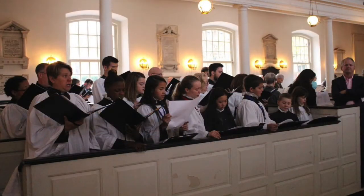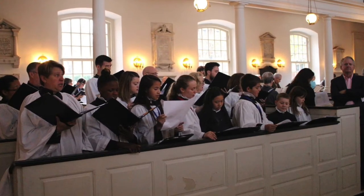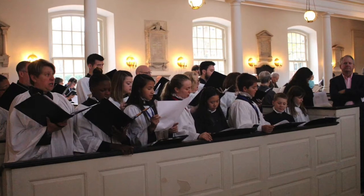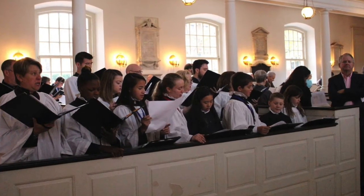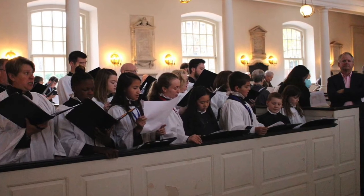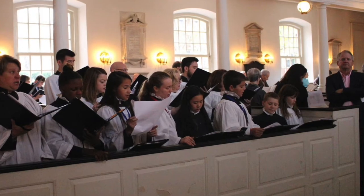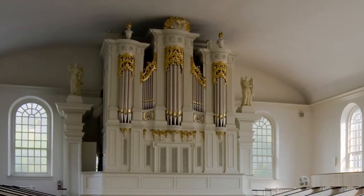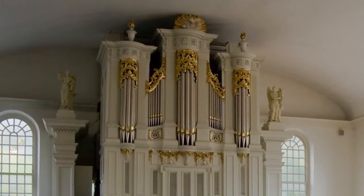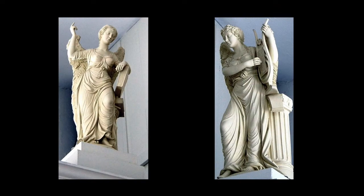The organ is often accompanied by the beautiful sound of the St. Peter's Choir, which began in 1868 as a boys' choir. Today, the choir is intergenerational and includes boys, girls, and adults. And looking on either side of the organ case, you can see the statues: Exhortation on the left and Praise on the right. They were made by William Rush, one of America's first sculptors.